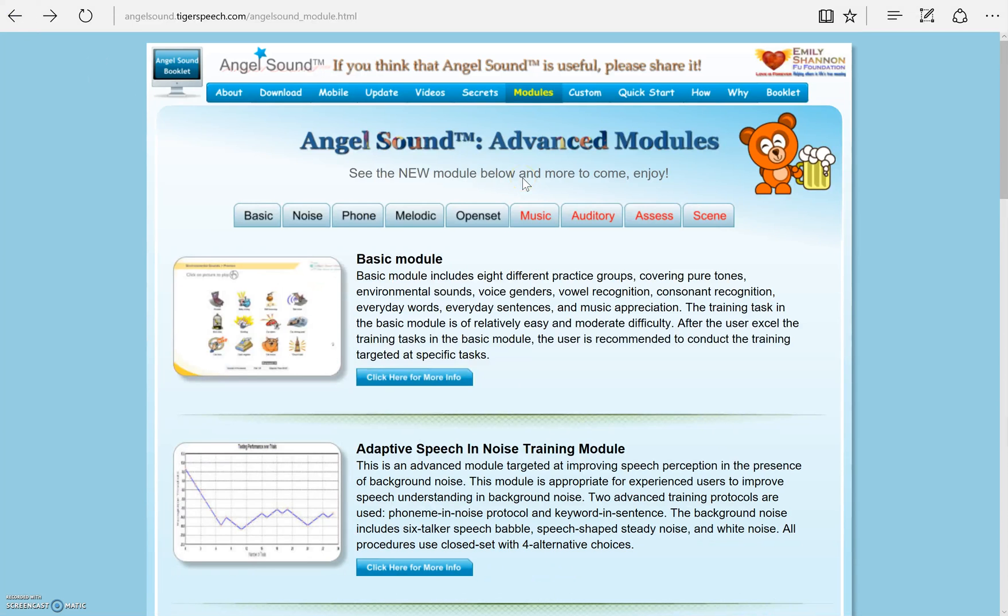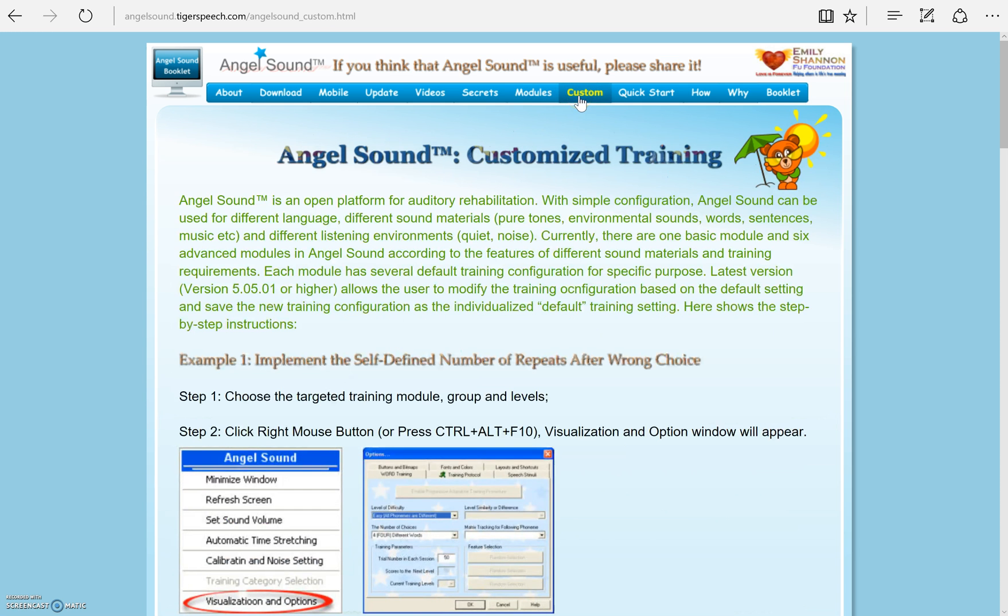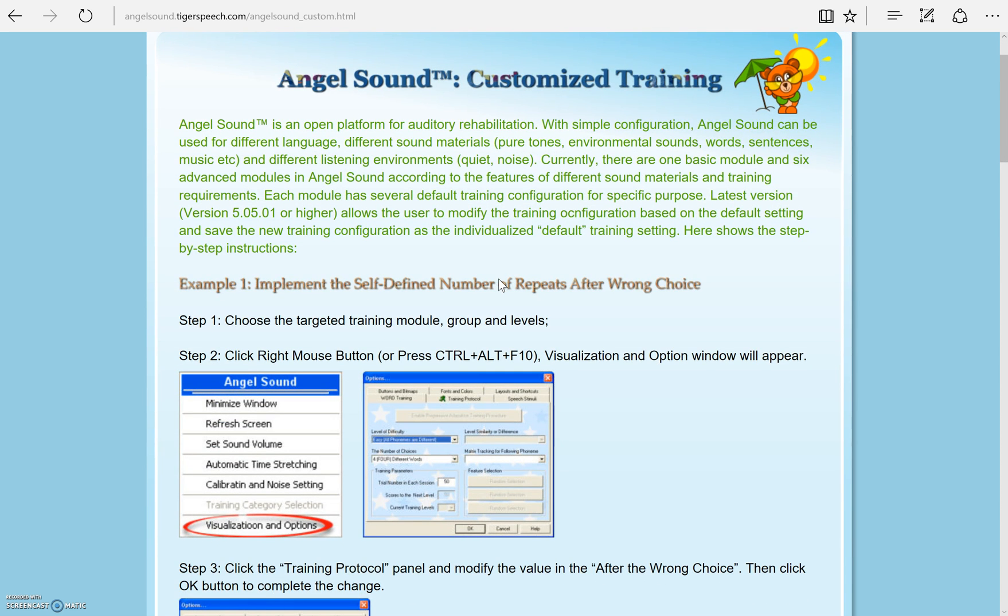As mentioned previously, this software allows you to change the default settings. When you download the software, it is set up how it should be used. But for those who have different listening needs, it is easy to customize your training modules. This is for those who may want to use it in a different language, use different sound materials, or include other listening environments.